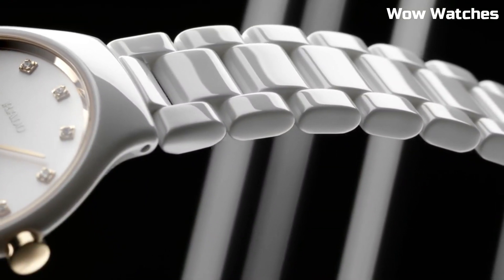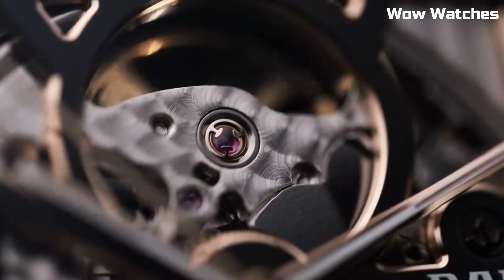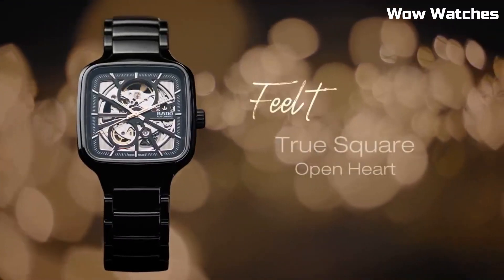Hello everyone! Are you looking for the best Rado watches for men? These are the best Rado watches we've found so far.